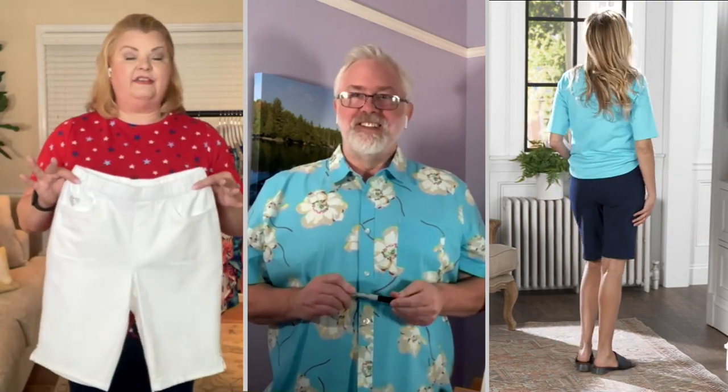Comfortable, easy. I live in shorts all summer, because I get hot. I like to live in shorts. Except when I'm going to work or we're going out somewhere, then I might put on capris or pedal pushers or something like that.